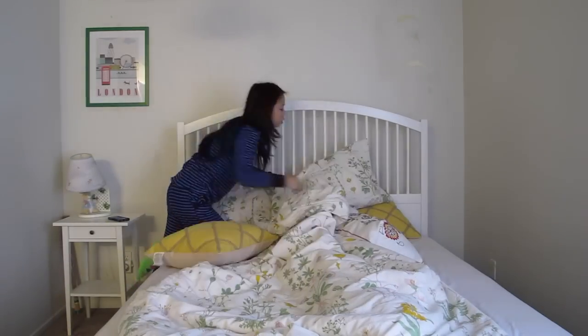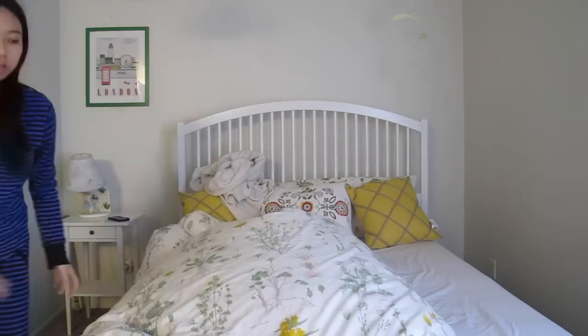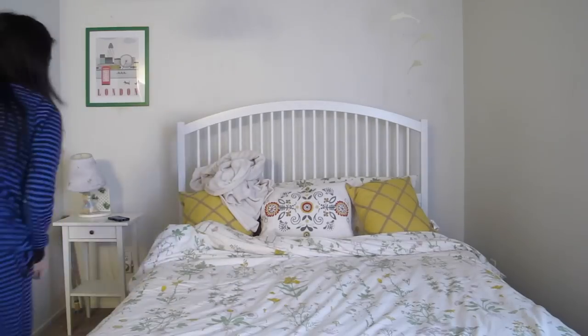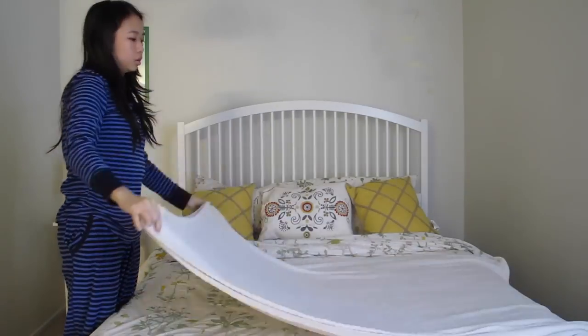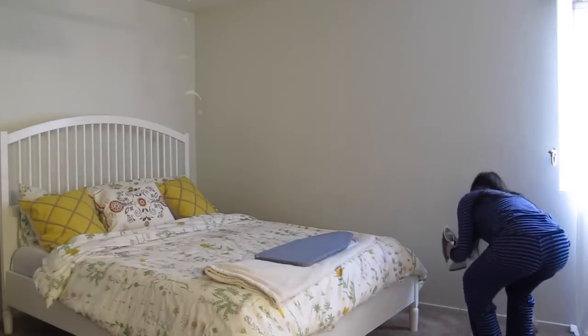Then what I do is I make the bed and it makes it all nice and neat. It takes quite a while because I have a ton of pillows for decoration, and I'm going to fold my really favorite blanket right here. It's really nice to cuddle up with when I'm studying at the desk.